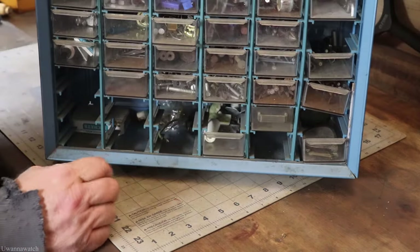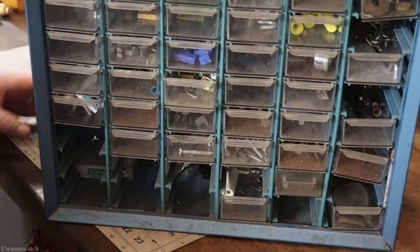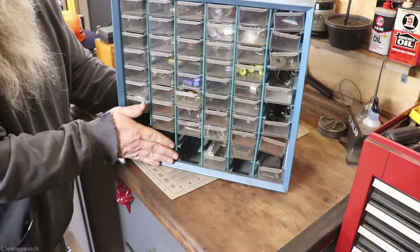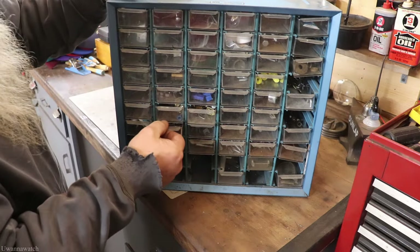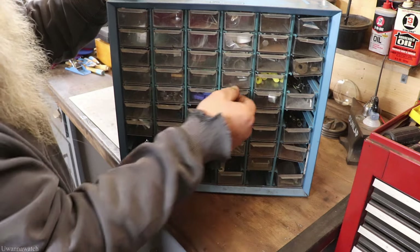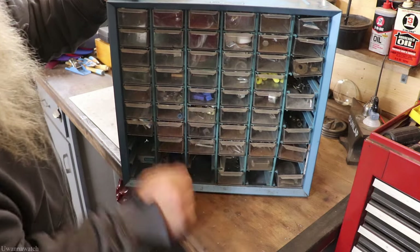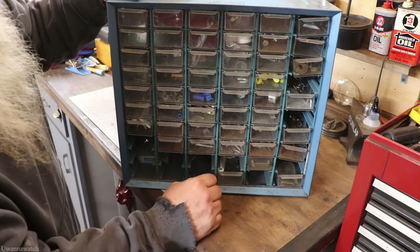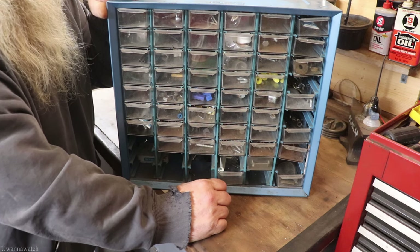This was eight dollars. It's completely full of hardware as well — nuts, bolts, all sorts of stuff in these drawers. I'll go through these and figure out what I'm going to keep and what I'm not. It does have some missing drawers, but it doesn't really matter for what I'm going to use it for.